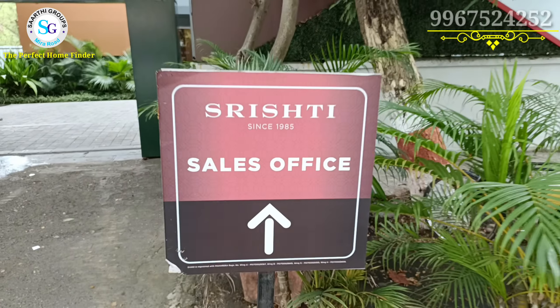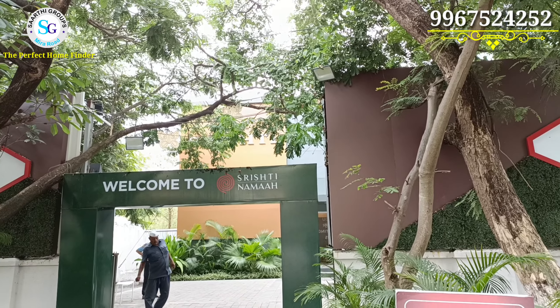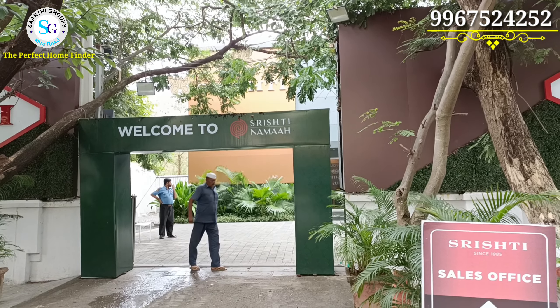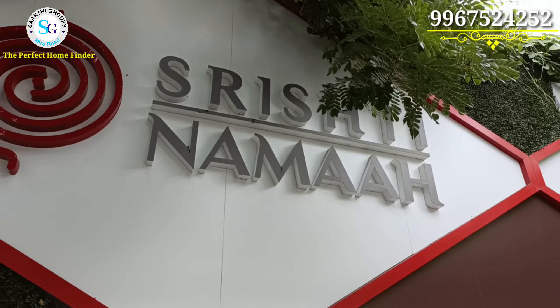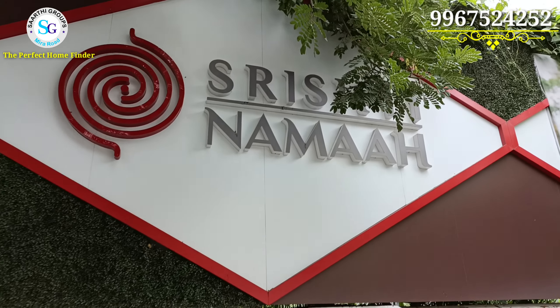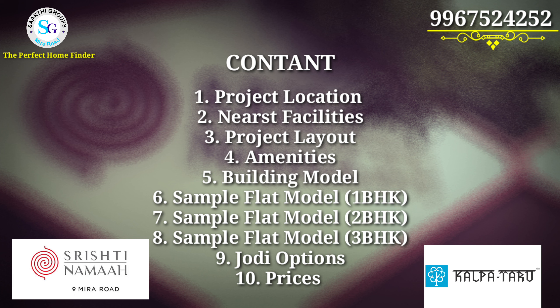So friends, we are now standing in front of Srishti's sales office. You can see this says 'Welcome to Srishti Namah.' This is Srishti's sales office, and you will get to see the property in front of you. Srishti is a very old society in Mira Road, and Srishti Namah is the new project by Kalpataru Group.